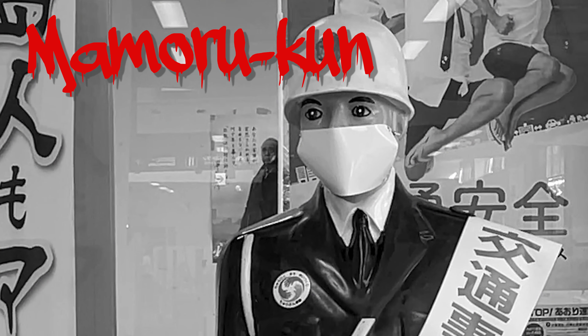This is Mamorukun, the traffic safety character of Miyakojima. His face expression is weirdly realistic — it's scary. There are Mamorukuns everywhere in Miyakojima. It's really frightening if you find him at night.